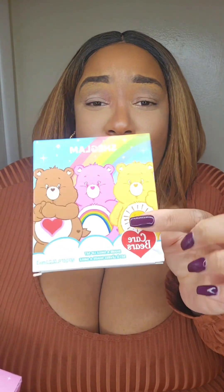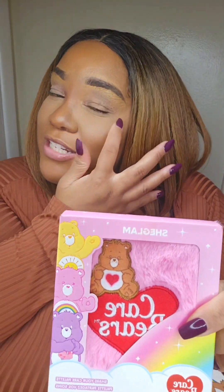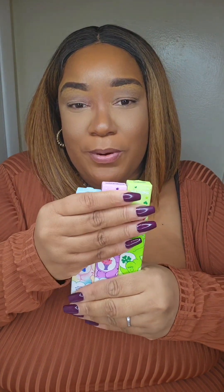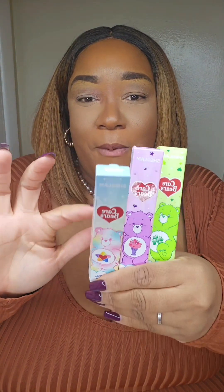This is the Share A Smile Lip Set. It is super cute. And look at this — this is the eyeshadow palette. And y'all, look at these cute blushes, look at the packaging. We're just going over the packaging right now. We have three blushes. We also have three eyeliners — super cute green, purple, and white.